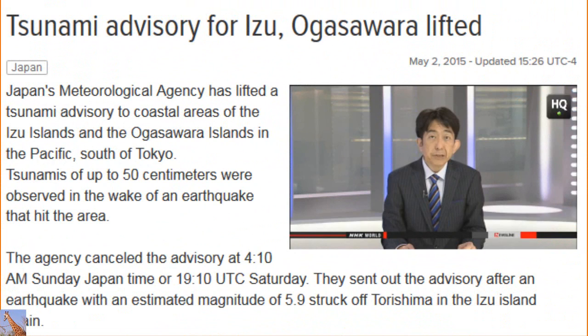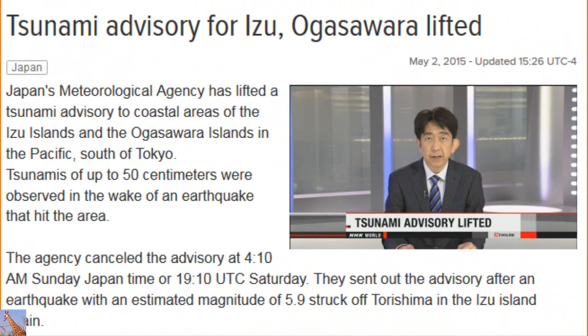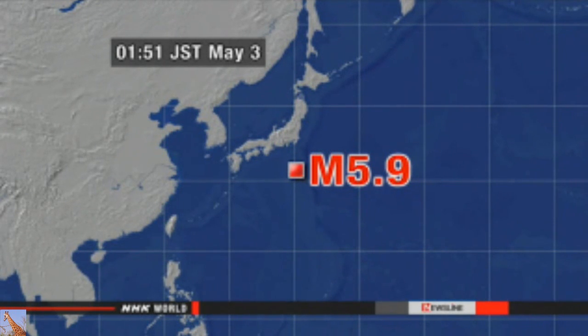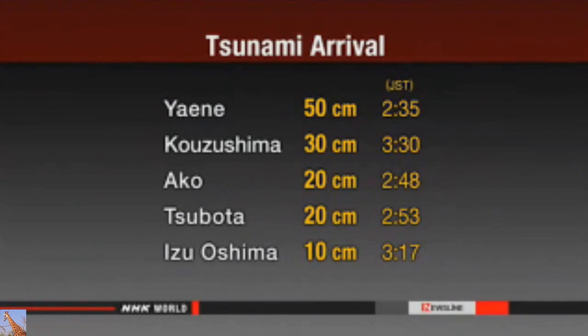Officials at Japan's meteorological agency have lifted a tsunami advisory for coastal areas of the Izu Islands and the Ogasawara Islands in the Pacific, south of Tokyo. The agency issued the advisory about 90 minutes earlier after an earthquake with an estimated magnitude of 5.9 struck off Torishima in the Izu Island chain at 1:51 a.m. Sunday Japan time, or 16:51 UTC Saturday.